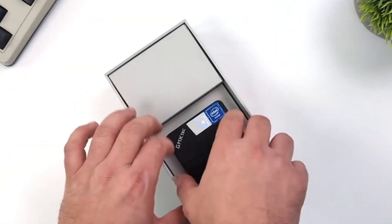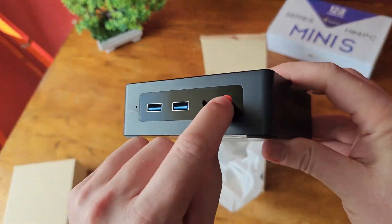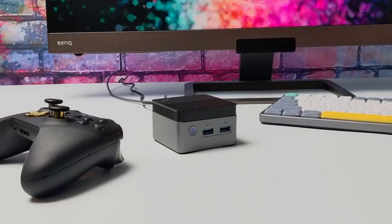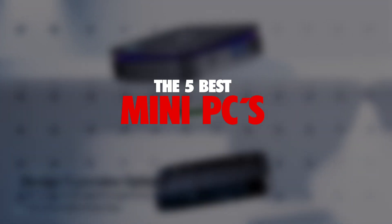Mini PCs have become a fantastic choice for those who need power and versatility in a compact size. Whether you're looking for a model designed for work and productivity or something built for gaming and entertainment, these devices deliver impressive performance without taking up too much space. In this video, I'll be showcasing the 5 best mini PCs available and helping you decide which one fits your needs best.